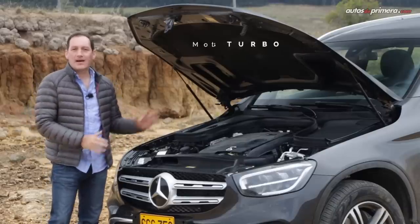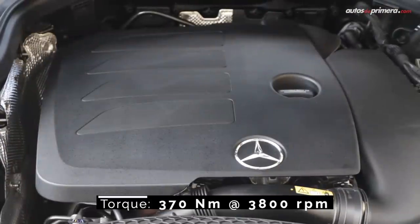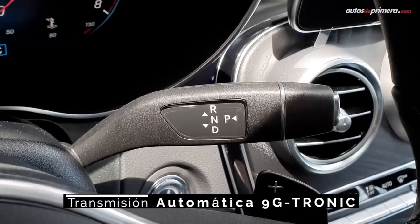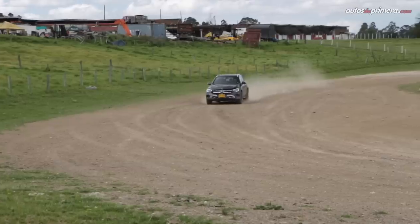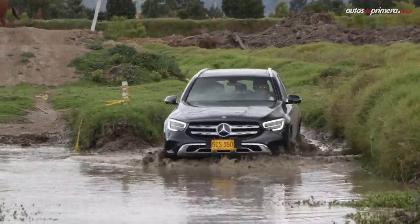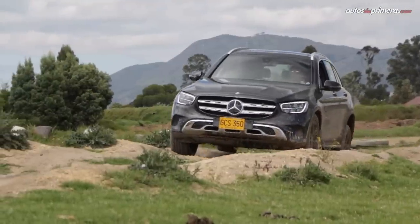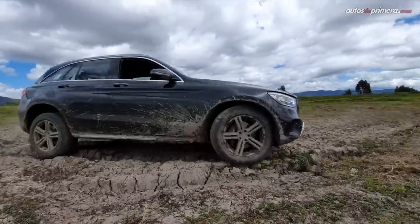La novedad más importante está bajo el capó: el motor de 2 litros turbo de 4 cilindros ahora genera 254 caballos de potencia y 370 Nm de torque, es decir, 46 caballos y 20 Nm más que la anterior GLC 250, por eso ahora se llama GLC 300. Va acoplado a una caja automática 9G-Tronic de 9 velocidades con levas en el volante. El desempeño off-road mejora con 20 mm adicionales de altura al suelo, programación específica del ABS y otras ayudas para conducción en superficies complicadas.